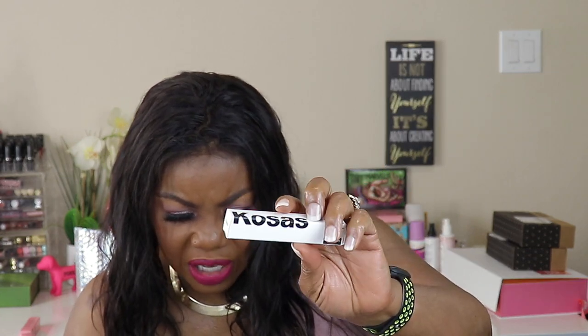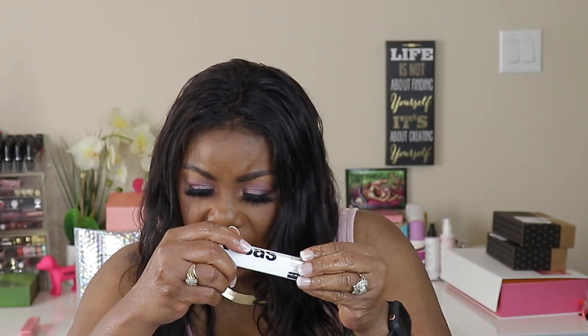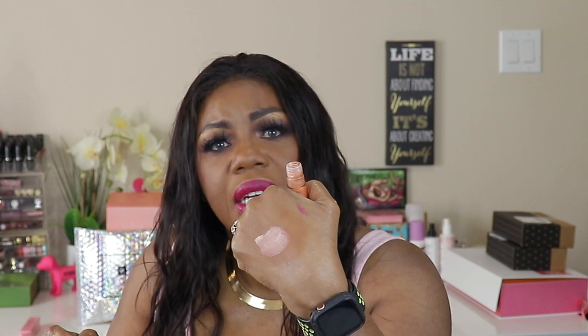The next thing I have is Kosas 10 Second Eyeshadow — a clean, fast-dry, crease-resistant formula for building high-impact color that stays all day. The color is Copper Halo. I didn't know they made eyeshadows. It looks like liquid in there — oh, that's a pretty color! I'm gonna have to try it — just with some bronzer and then put this on the lid, I think that's gonna be pretty. It feels real soft too, it just blended right into my hand. That Kosas 10 Second Eyeshadow was $28.